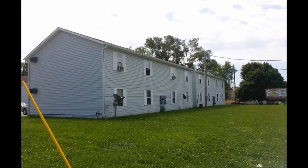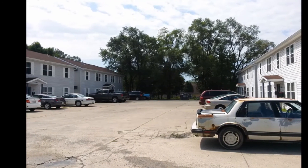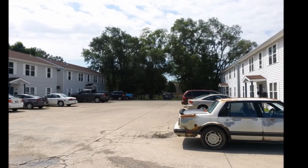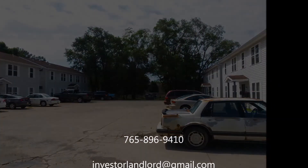Again, it makes your cap rate 15.33%. The address again is 1701 and 1703 East 14th Street, Muncie, Indiana. Purchase price is $350,000. If you guys are interested, you can give us a call at 765-896-9410 or you can email us at investorlandlord@gmail.com. Thank you, have a good day.